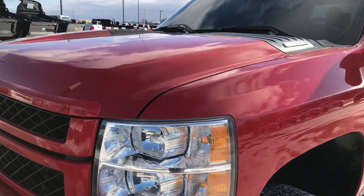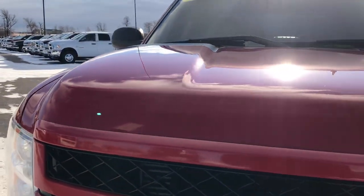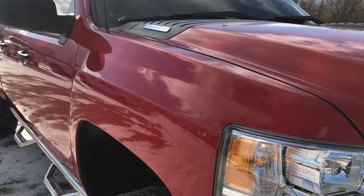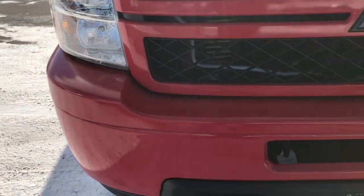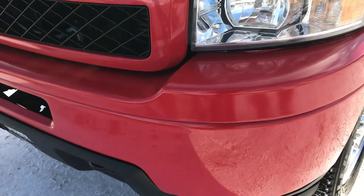Today we're checking out this super clean 2014 Chevy Silverado 2500 Crew Cab Short Box. This truck has a 6.6 liter Duramax diesel with the LML motor. From this HD video, you will be able to tell that this truck is extremely clean all the way around.